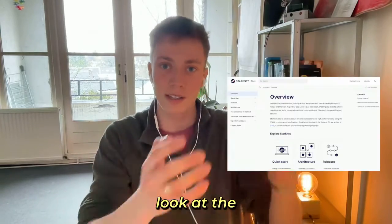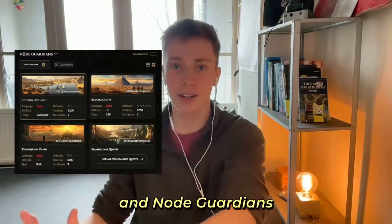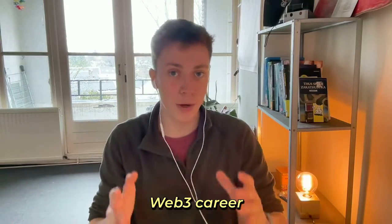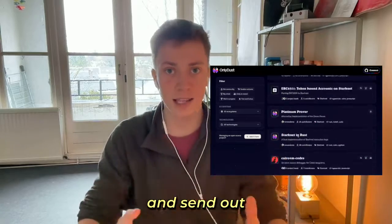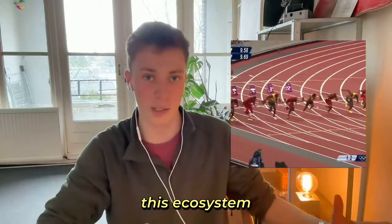To get started, look at the StarkNet documentation, the Cairo and the StarkNet book, and then you want to practice with Starklings and NodeGuardians. Finally, to build your Web3 career, go to OnlyDust and send out a message to the community. These are all resources that will get you up and running in this ecosystem.